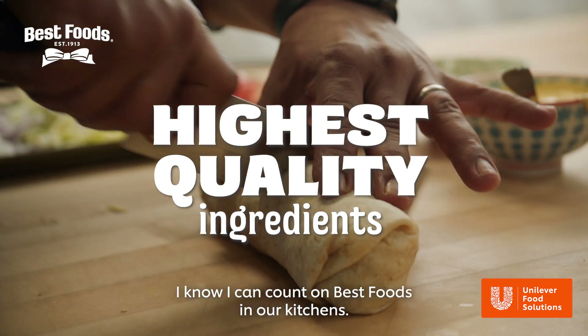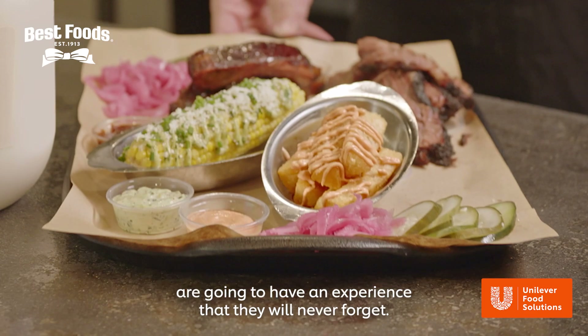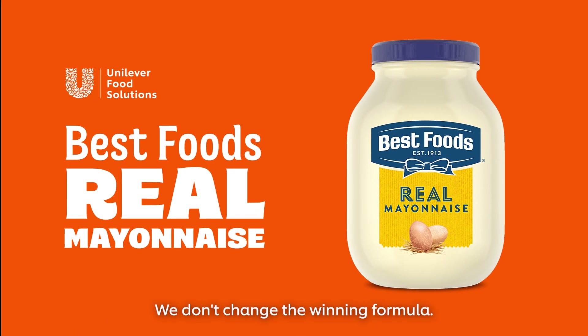I know I can count on Best Foods in our kitchens. Together we guarantee that our guests are going to have an experience that they will never forget. We don't change the winning formula.